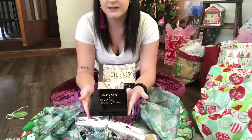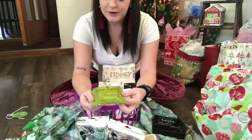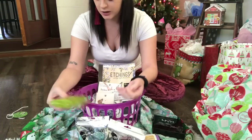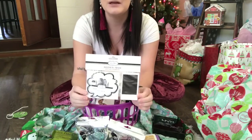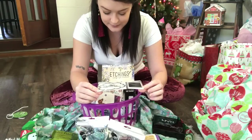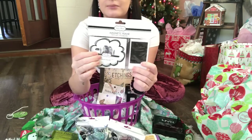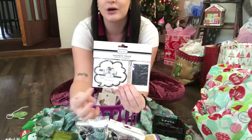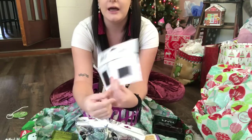I ended up finding the NYX palette at Ross for much cheaper than what NYX calls for — I want to say it was maybe $7.99. I also picked up one of the bath fizzers that matches the Bolero face wipes I got her, and this one's in the lemon scent. I picked her up these magnetic frames with mini chalkboards — she can put a photo in the frame since she has the little Instax camera, and then write on the chalkboard.